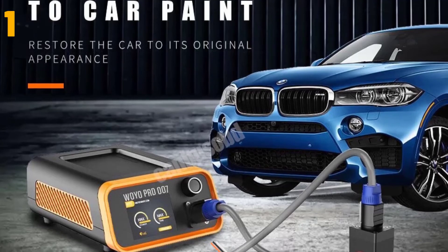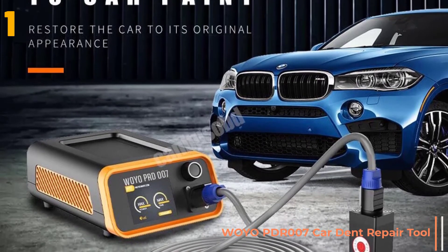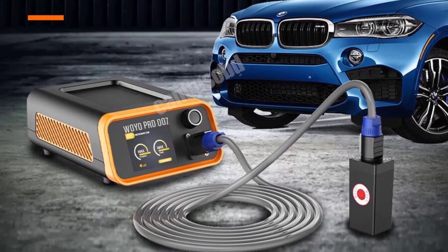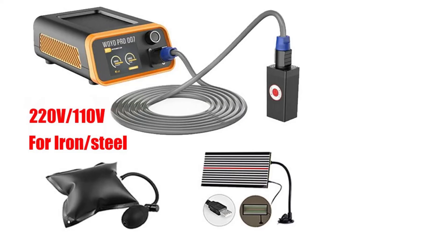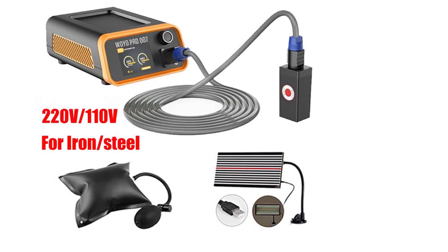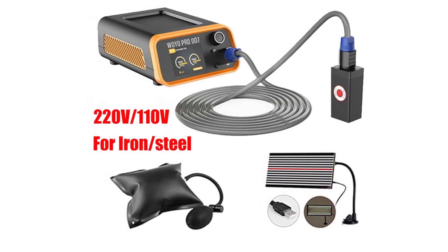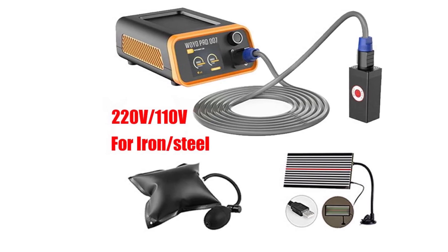And finally, item number 1 in our list is the Woyo PDR-007 car dent repair tool. Specifications: Origin: CN. Model number: PDR-007. Modified item: No. Country of manufacture: China. Non-domestic product: No. Custom bundle: No. Type: Repair tool. Manufacturer part number: PDR dent repair kits. Voltage: 110-120 volts. Max voltage: 120 volts. Warranty: 3 years. Model: PDR-007.